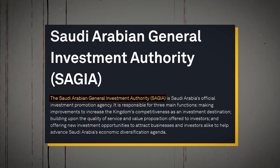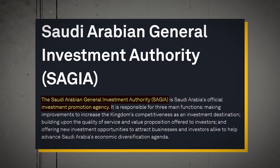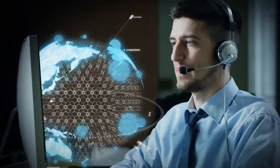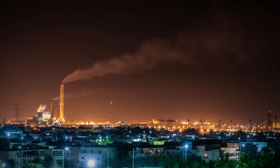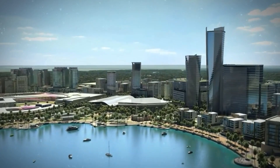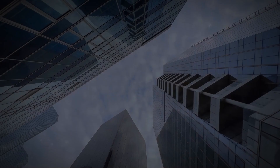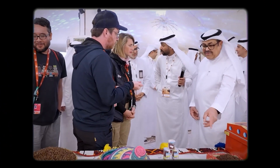The Saudi Arabian General Investment Authority, or SAGIA, is Saudi Arabia's official investment promotion agency. Among its three main functions are improving Saudi Arabia's competitiveness as an investment destination, improving the quality of service and value proposition for investors, and offering new investment opportunities to advance Saudi Arabia's economic diversification agenda. As Saudi Arabia's investment environment continues to improve, SAGIA works closely with its sister ministries to ensure compliance with international best practices.